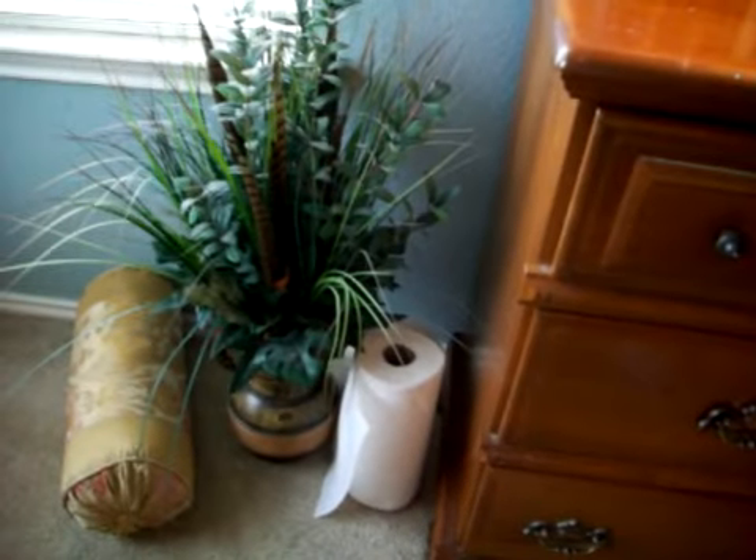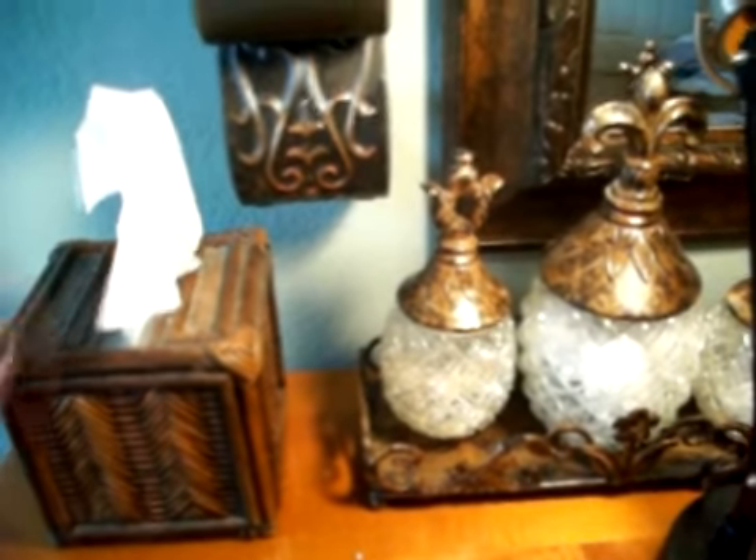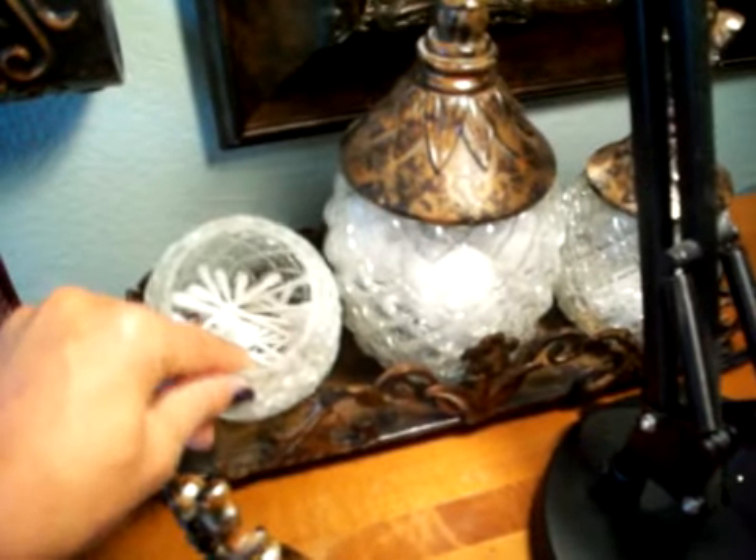In my makeup area I keep some paper towels just for cleaning my brushes off between uses, and then I have my little cleanup station. I found this cute organizer at Target and this little guy at Hobby Lobby — you can keep all your Q-tips, cotton balls, and any cleaning supplies in it. I think I have cotton rounds in here. Anything you need to clean and keep your face nice and clear.